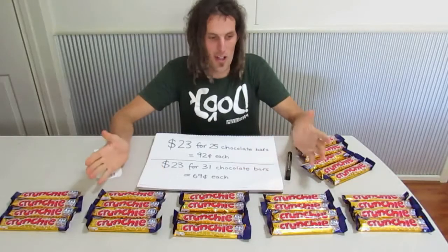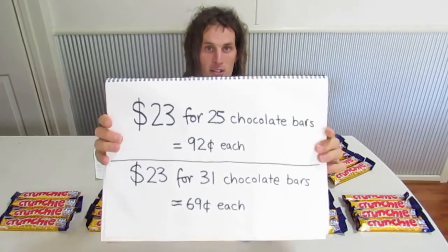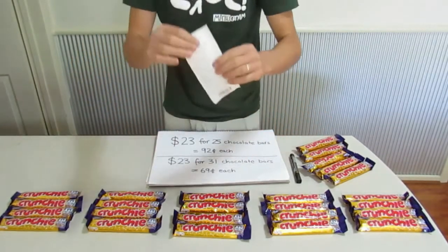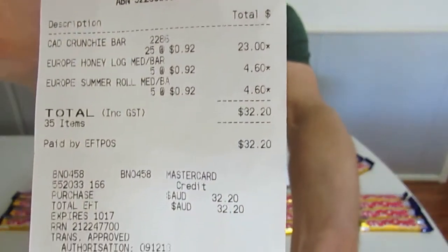These chocolate bars I bought for 92 cents each actually become 69 cents when you factor in the winnings. Now, I could have got a further discount if I had used the simple primary school mathematics trick on my docket. You can use this on any docket, and I'll show you that next time.